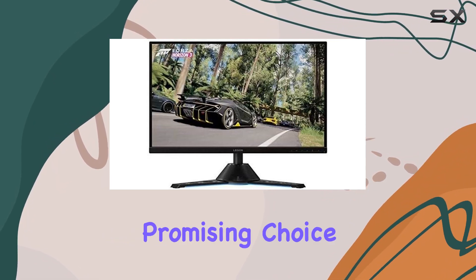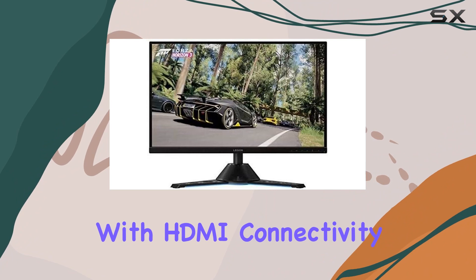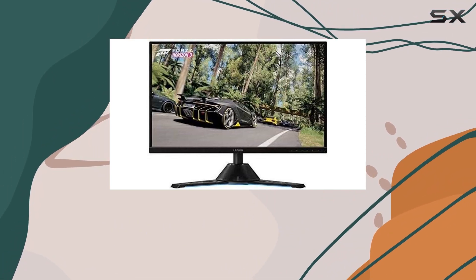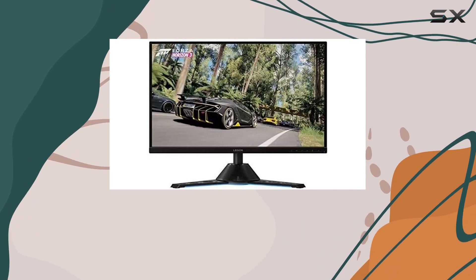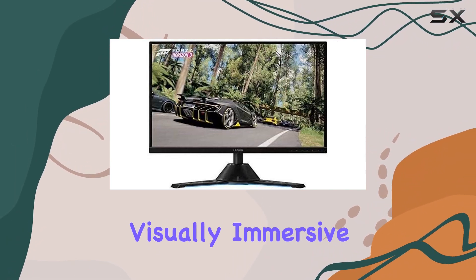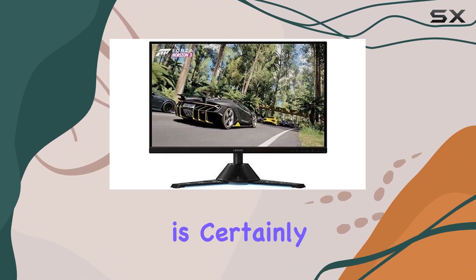In conclusion, the Lenovo Y27GQ20A19270QY1 presents itself as a promising choice for those seeking a 27-inch monitor with HDMI connectivity. Its design, dimensions, and country of origin collectively contribute to a package that stands out in the competitive monitor market. If you're in the market for a reliable and visually immersive monitor, the Lenovo Y27GQ20 is certainly worth considering.